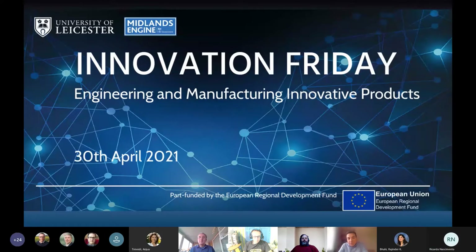My name is Ömer Öskrümle and I am the manager of the SpaceX Technology Applications from Research Accelerator Star Accelerator. I would like to welcome you all to our Innovation Friday webinar today. We are focusing on engineering and manufacturing innovative products, and we will discuss the product development journey with our speakers. We have a good range of speed talks, panels and discussions.